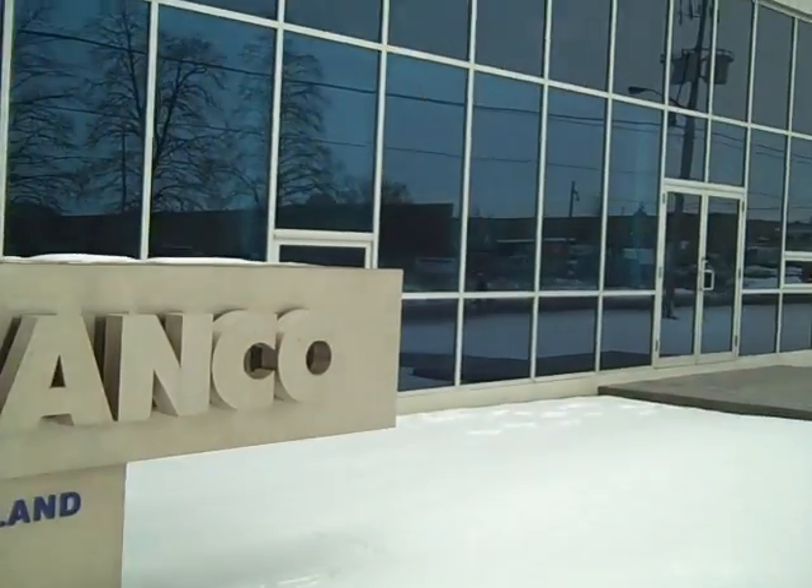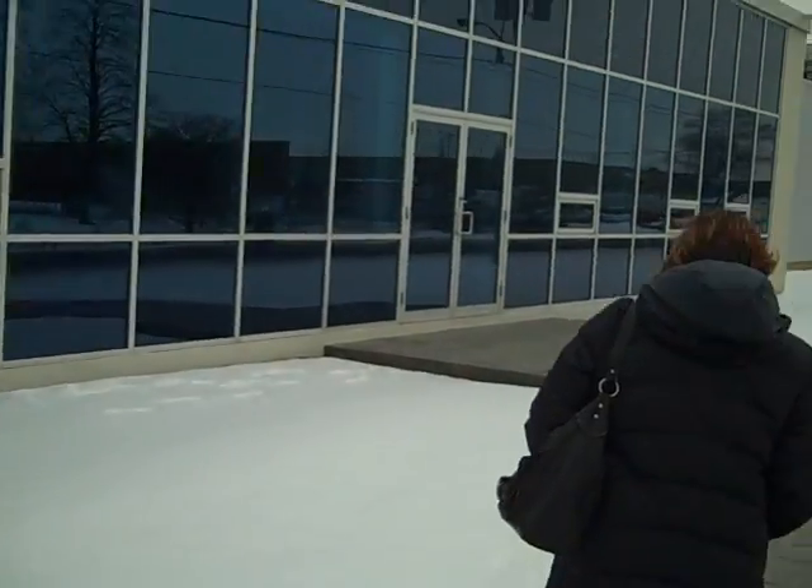We're going to go inside, but we can't share those secrets — because you'd have to kill us. That's right, let's go inside. We don't want to lose Joseph.